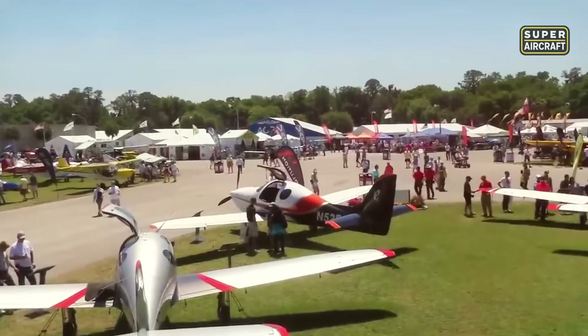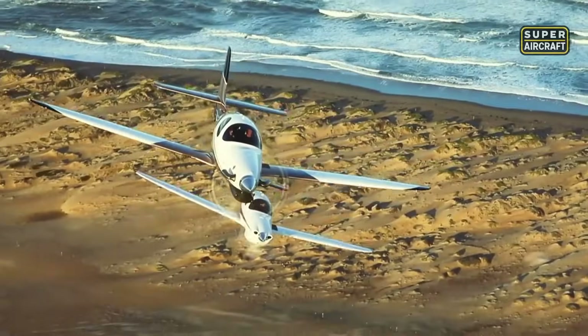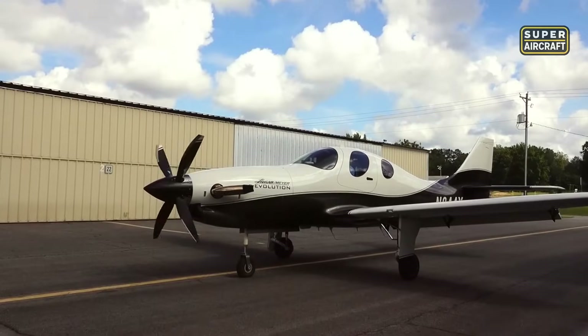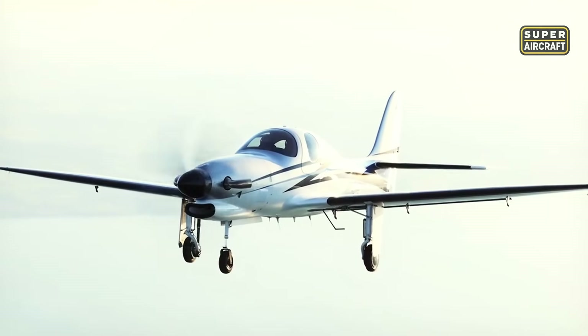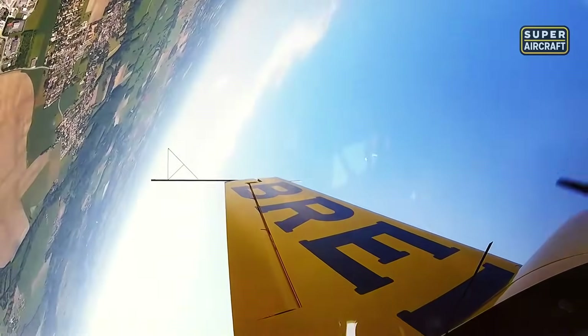What makes this machine truly unforgettable is not just the speed or altitude — it's the way it transforms cross-country flying into a personal first-class experience. Every rivet, every curve, every turbine hum tells a story of aviation evolved. And if you thought that blend of sophistication and firepower was unmatched, the next chapter brings a model built entirely from carbon fiber, engineered for high-speed adventure and modern dominance in the sky.